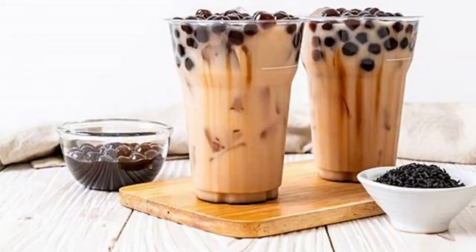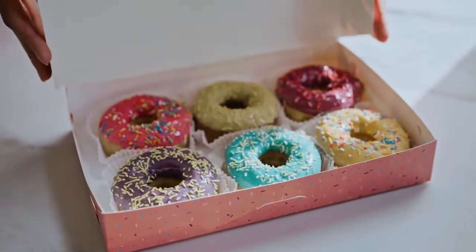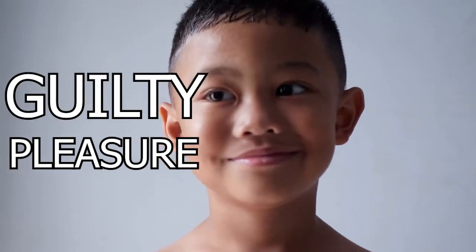Let's be honest, when you crave for something sweet, you will get some Coca-Cola, bubble milk tea, chocolate cakes or any snacks. However, after you have eaten those snacks with high sugar, fats and calories, you feel pleasure but guilty.